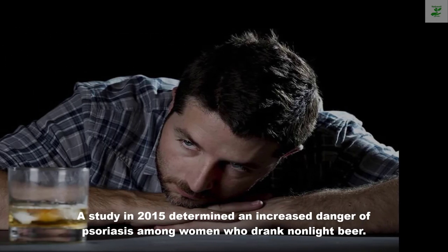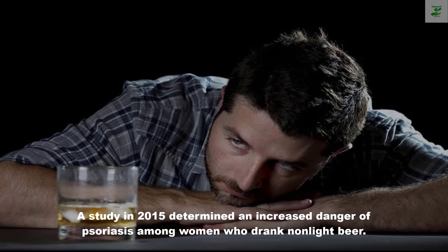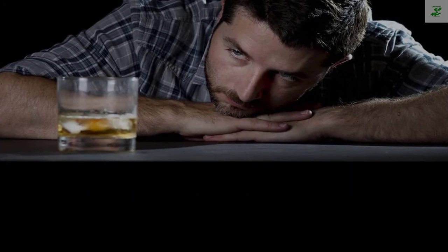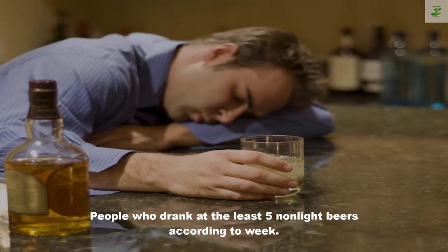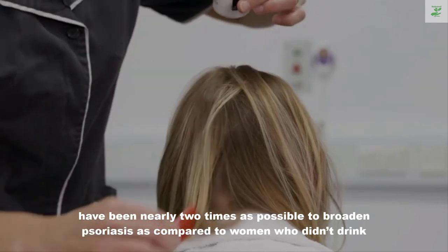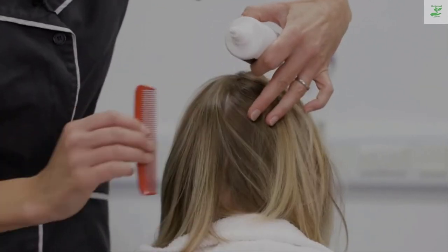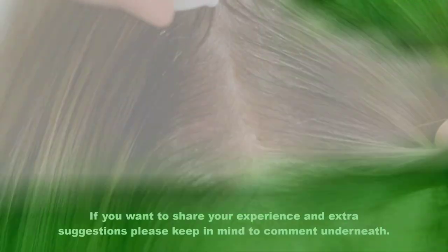Five: avoid alcohol. Alcohol is a trigger for many people who have psoriasis. A study in 2015 found an increased risk of psoriasis among women who drank non-light beer. Women who drank at least five non-light beers per week were nearly twice as likely to develop psoriasis compared to women who didn't drink.